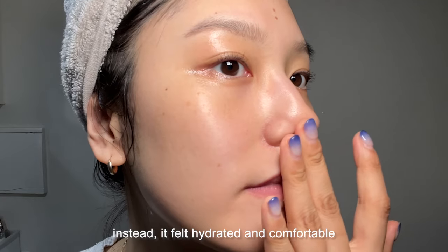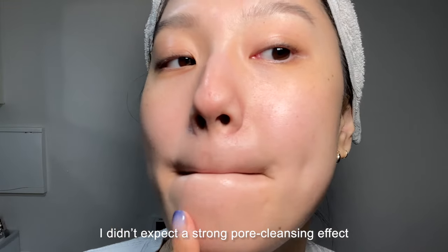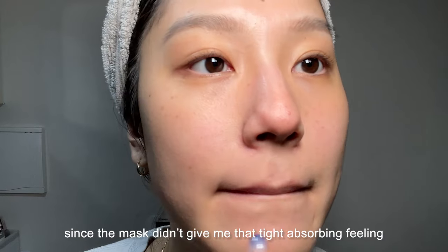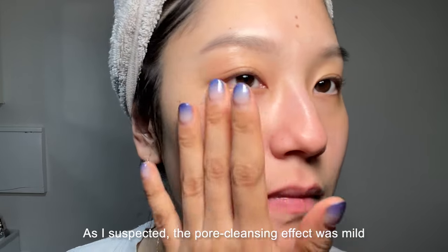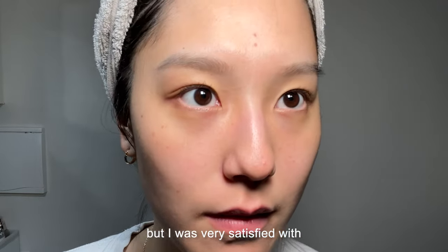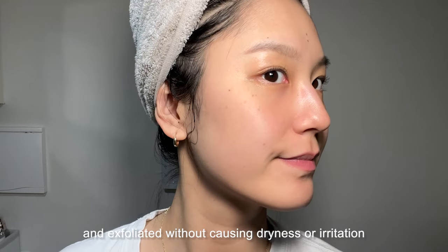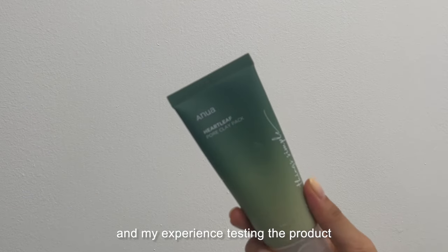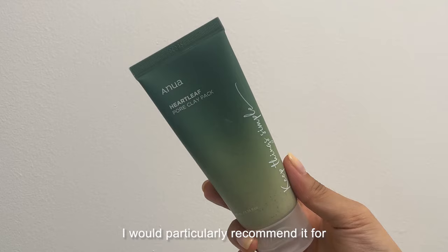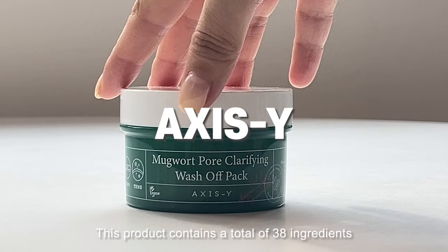Even though I left the mask on a bit longer than usual, my skin didn't feel tight or dry as it dried — it remained moist and comfortable. It washes off easily, with tiny granules that can be felt during rinsing. After washing off the mask, my skin didn't feel tight or dry at all — instead it felt hydrated and comfortable. The pore cleansing effect was mild, but I was very satisfied with how it refined my skin texture and exfoliated without causing dryness or irritation. I would particularly recommend it for those with dry or sensitive skin.